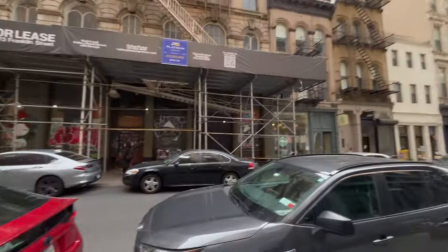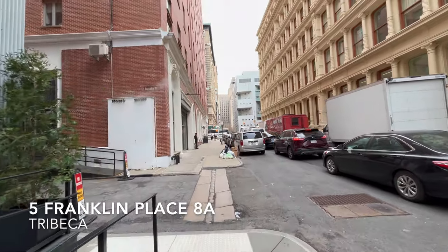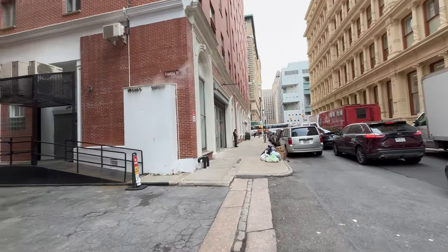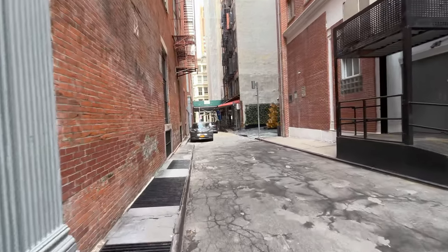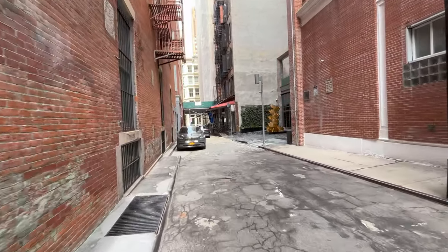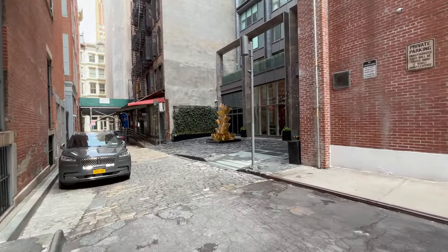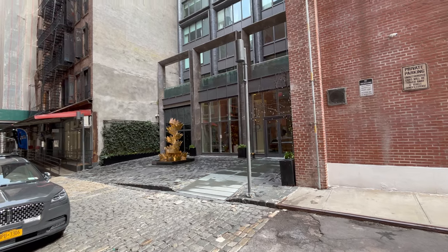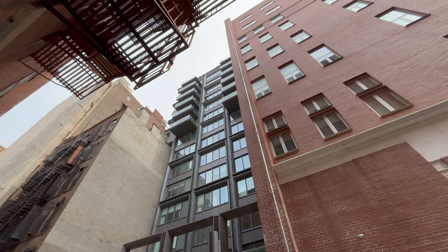Tucked away in one of the most desirable neighborhoods of New York City, right here in Tribeca, sits a private street called Franklin Place. In today's property tour, we're going to be checking out a three-bedroom, three-and-a-half-bathroom stunning apartment at 5 Franklin Place, spanning just under 2,000 square feet. Let's head to the eighth floor.